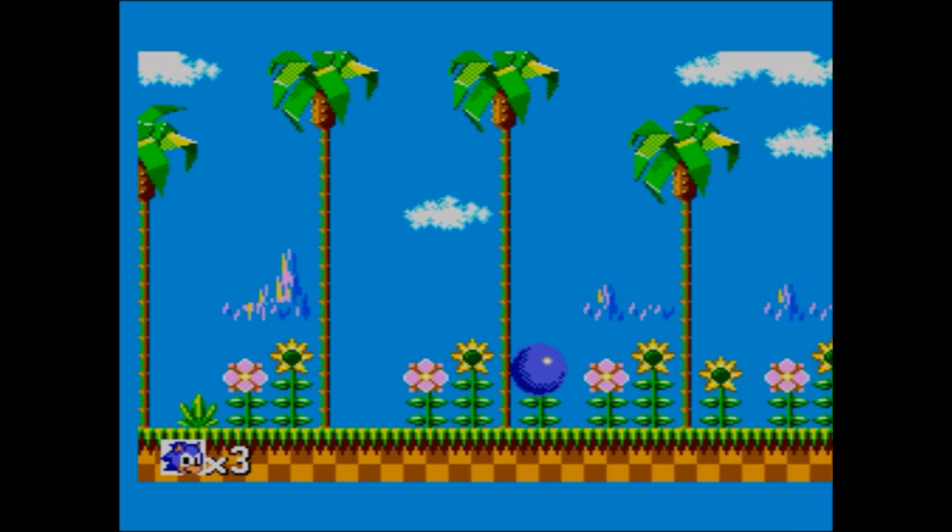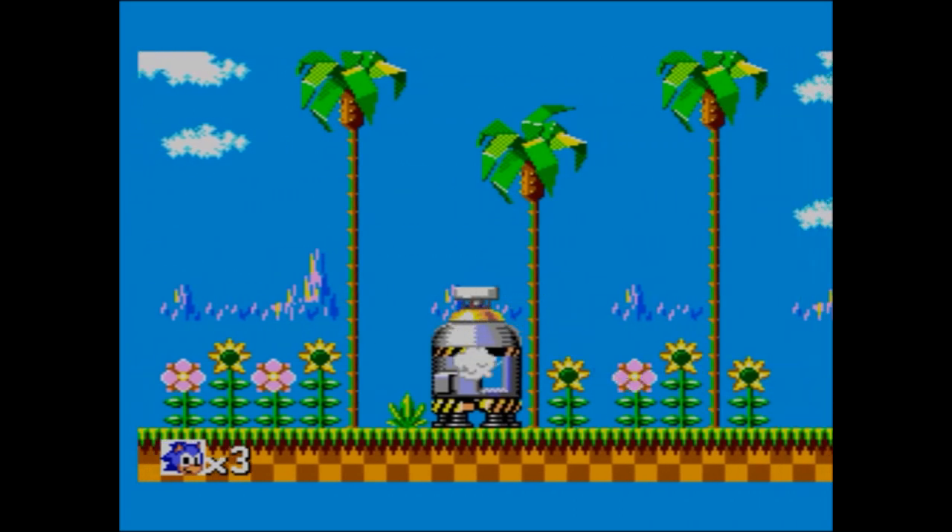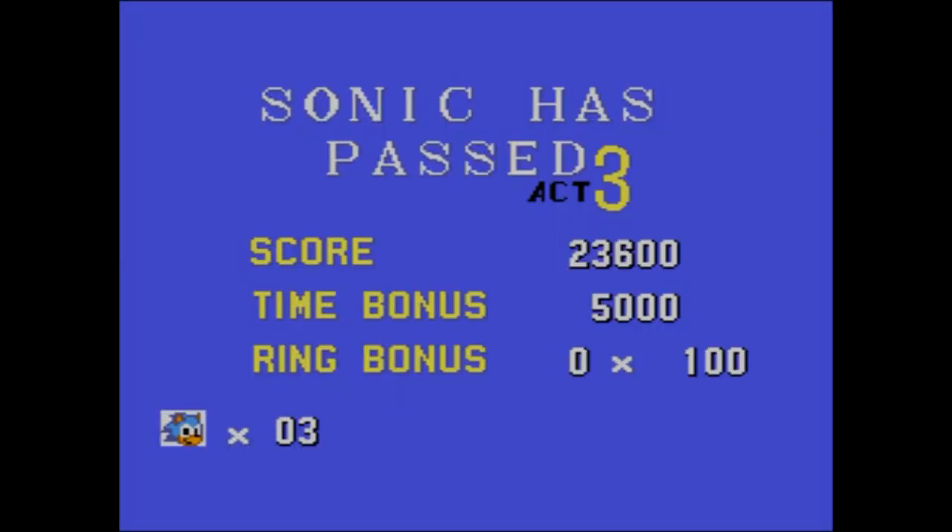Who isn't called Eggman! Release the animals - far fewer animals than the Mega Drive version. There's about 15 or so which escape, compared to the masses you release in the Mega Drive version.